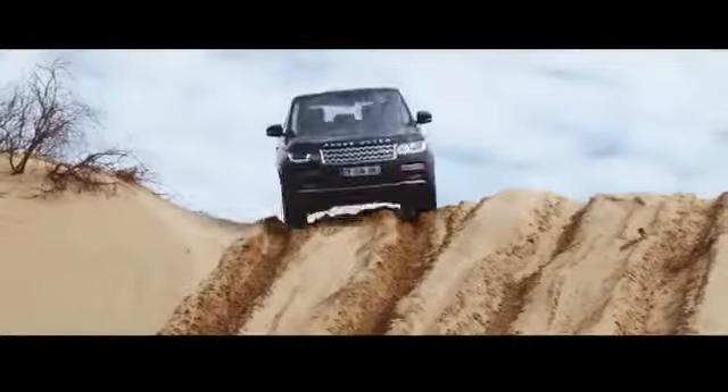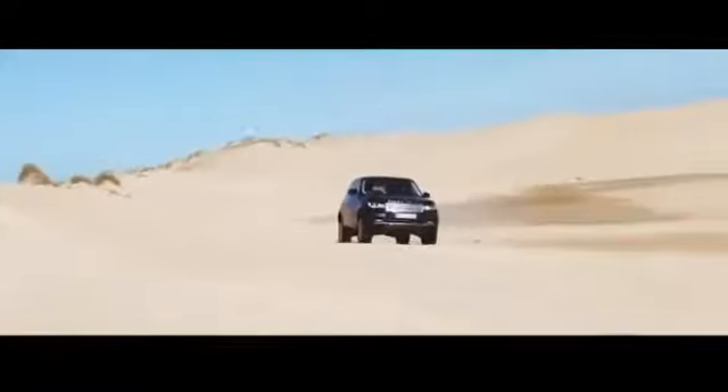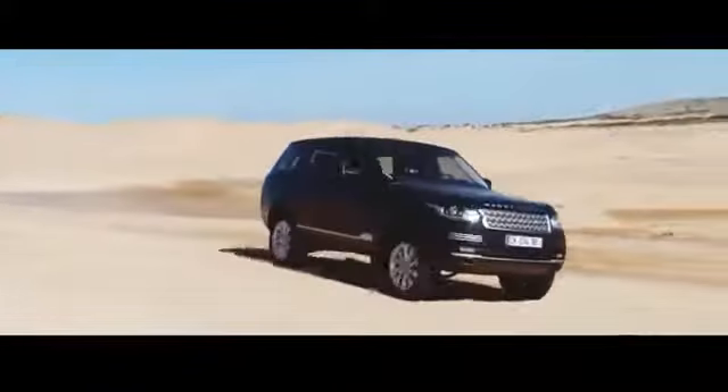Land Rover customers, when asked what they wanted from the new car, asked for no changes, only minor improvements. Which is a bit tricky, really, especially when your outgoing product was the benchmark for luxury and ability. But there were a few things that needed fixing, and blissfully they have been.